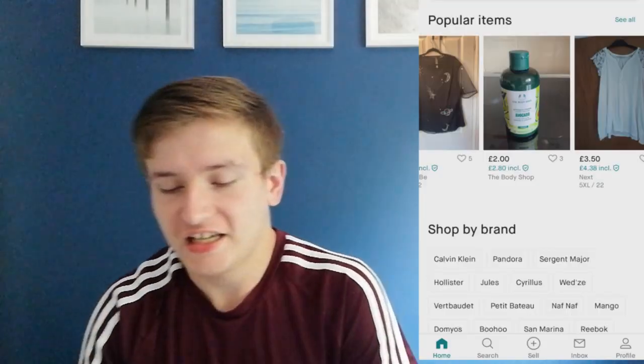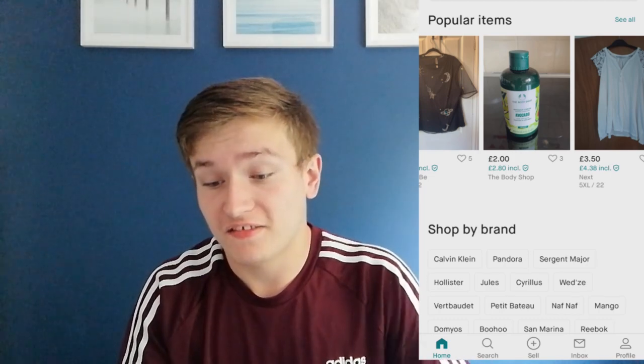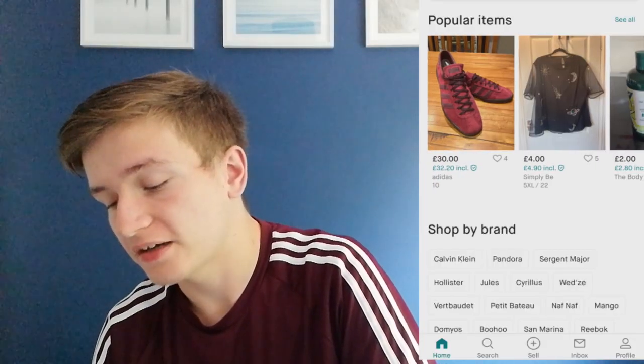Okay so I finally managed to download the Vinted app on my phone. My phone case is supposed to be cream but it looks a bit burnt - I bought it from H&M years ago. Anyway, I've just logged on to Vinted as a guest and already I can see a £2 avocado shower cream from the Body Shop, which normally costs about £7-8.